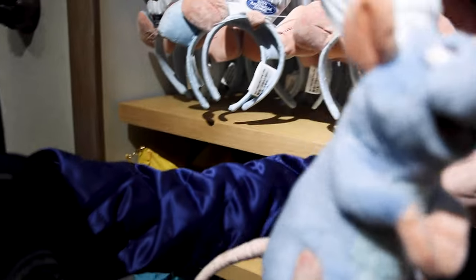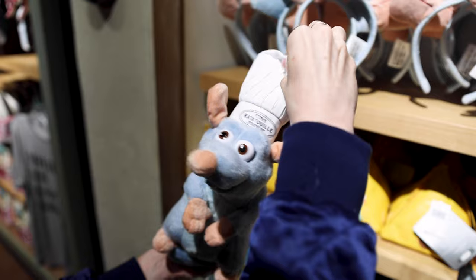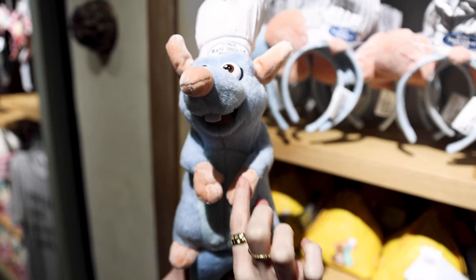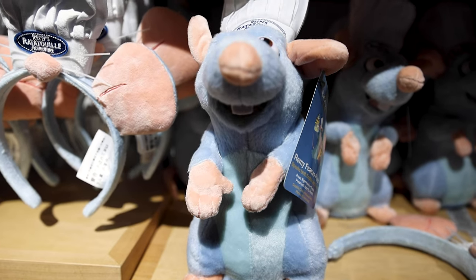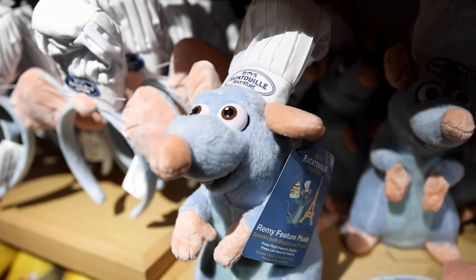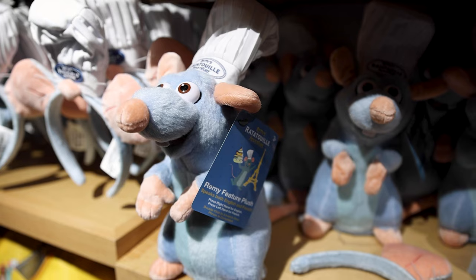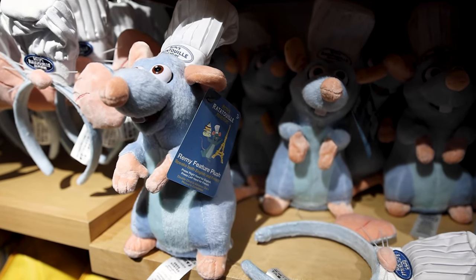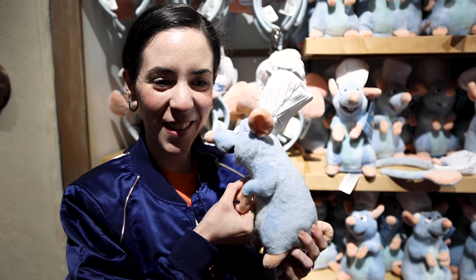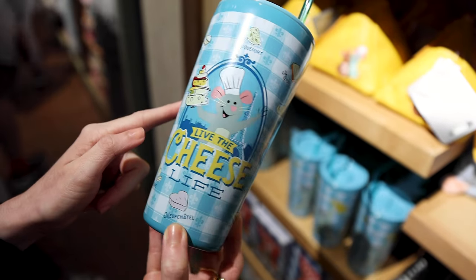I went crazy over this plush. It looks like a regular Remy plush — really well made — and he has his chef hat. But for all my friends who speak French: press his left hand and he speaks in French! Press his right hand and he speaks in English: 'Combine one flavor with another and something totally new is created. There are possibilities unexplored here — we gotta cook this!' He is $30.